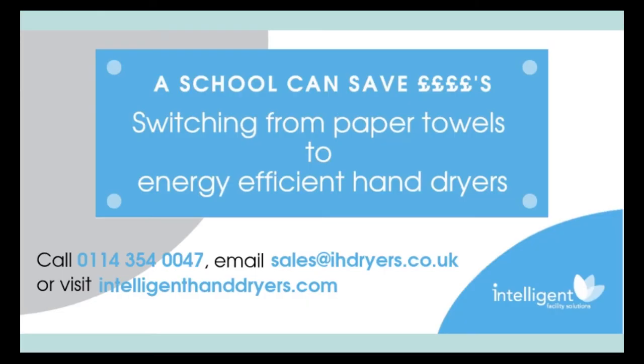Please don't hesitate to get in touch to find out how we can advise on which is the best hand dryer for your school, so that you too can reduce your energy use, carbon footprint, and save a significant amount of money each year in your annual budgets.